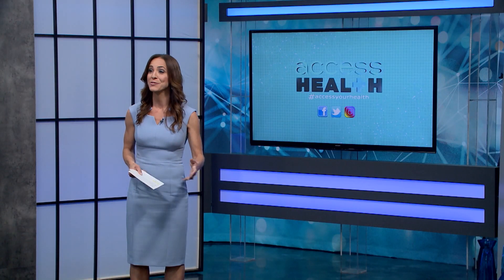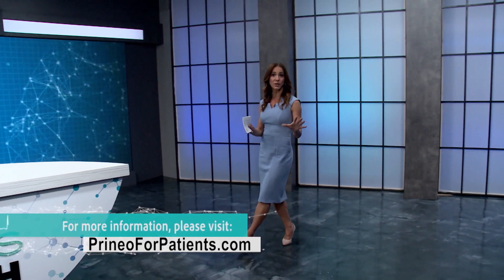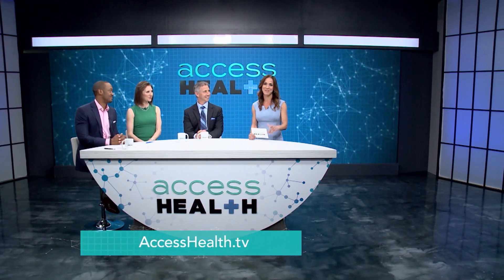Such great questions from our viewers and amazing answers from our doctors. Thank you all for joining us today. For more information, you can visit the Dermabond Prineo website, and of course you can always go to our website at accesshealth.tv. We'll see you next time.